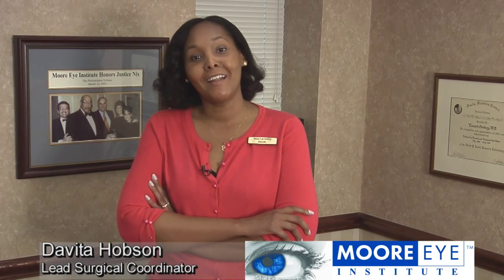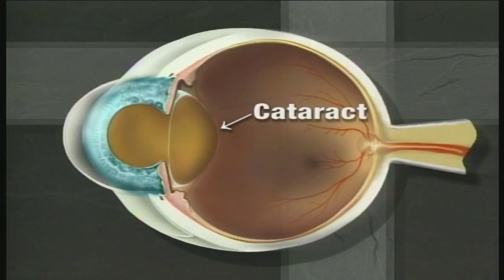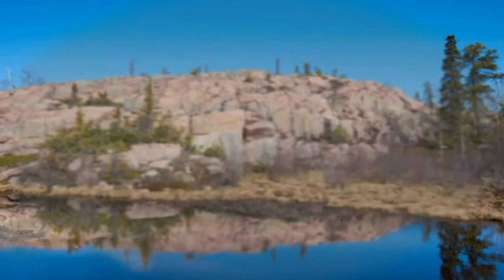My name is Davita Hobson and I'm the lead surgical coordinator for the Moore Eye Institute. Your optometrist has told you that you have a cataract — but what does that mean? It means that you've had enough birthdays that the natural lens in your eye is no longer functioning properly. Your vision is a little cloudy and a little dull.